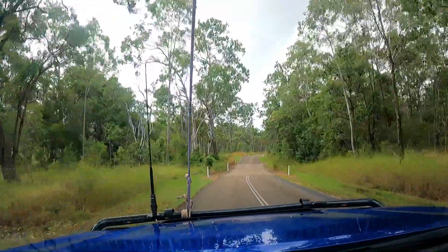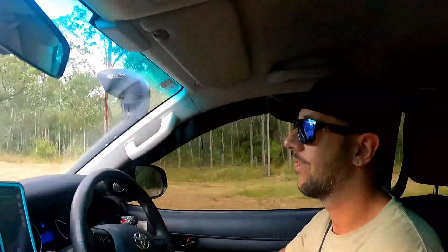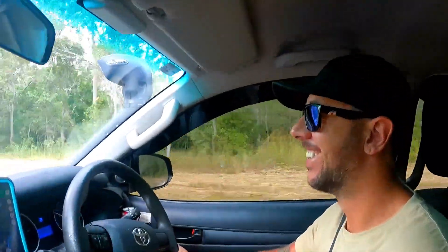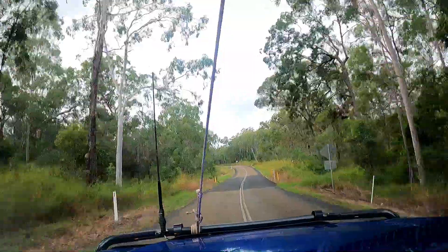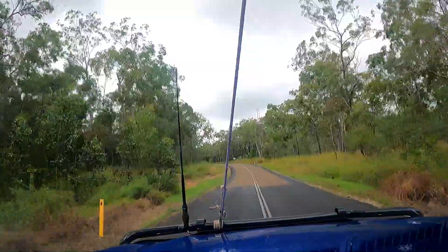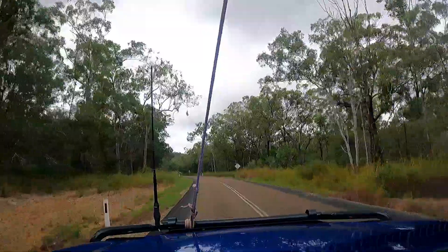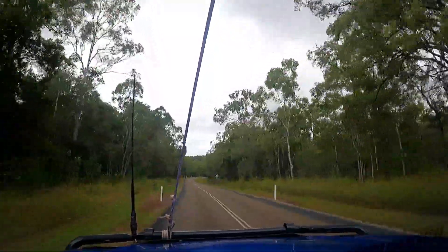And we're off! So hey baby, where are we? Turkey Beach! We're in a nice spot - real country town here. It's so beautiful, beautiful spot, big properties, bush everywhere, and we're nearly at the ocean.